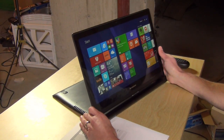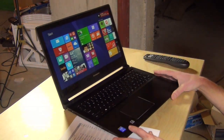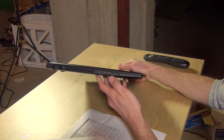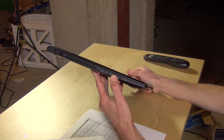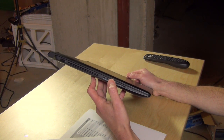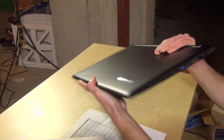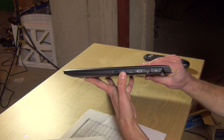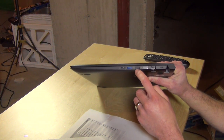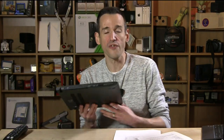It's got stereo speakers. The sound is okay — certainly what you'd expect, not fantastic, so you'll always want external speakers. As far as ports are concerned, you've got a full-size SD card slot on the side, a headset/microphone adapter, USB 2.0 on one side, and a single USB 3.0 port on the other side. I would have liked to have seen USB 3 across the board, but you get one USB 3 slot, another USB 2, HDMI, and Ethernet as well — a pretty decently configured computer.